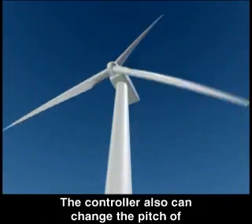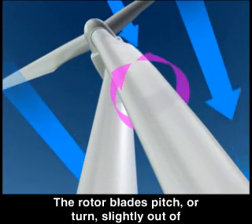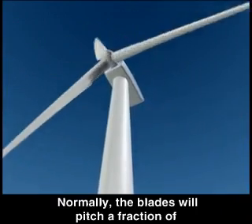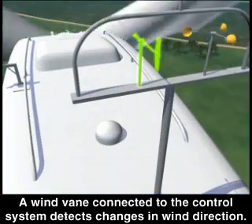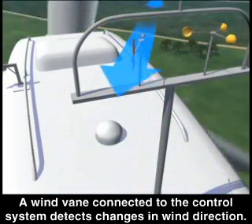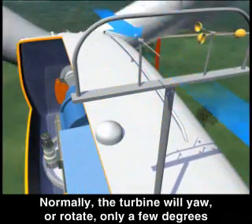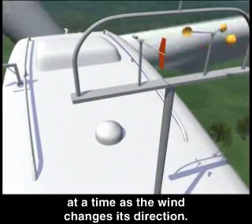The controller can also change the pitch of the blades to control the power output of the turbine. The rotor blades pitch, or turn slightly out of the wind and then back again as needed — normally a fraction of a degree at a time while the rotor is turning. A wind vane connected to the control system detects changes in wind direction, and the control system then signals motors in the yaw drive to keep the rotor facing into the wind.